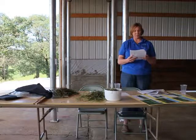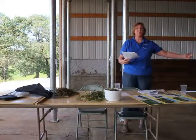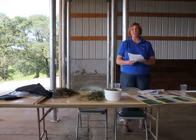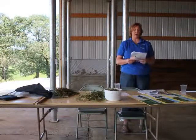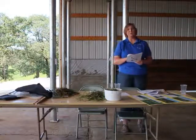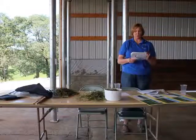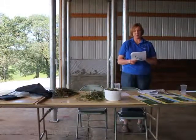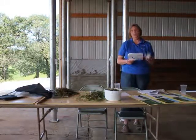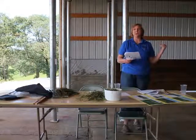We test calibrations in the consortium to make sure they're performing. We take samples completely out of the calibration that are totally independent, and we test the calibration. We look at these calibration statistics — this is our actual calibration statistics from our latest consortium calibration. You can see how many samples we've got for each constituent, what the mean is. The SEC is the standard error of the calibration — we want that to be low. The SECV statistics can get really complicated.